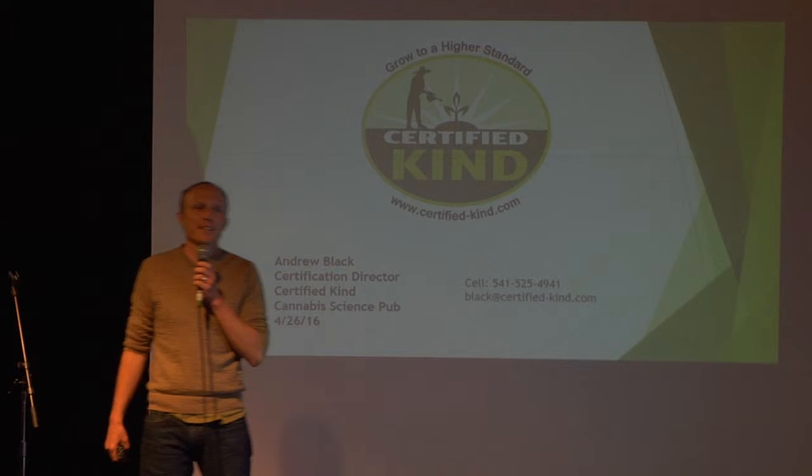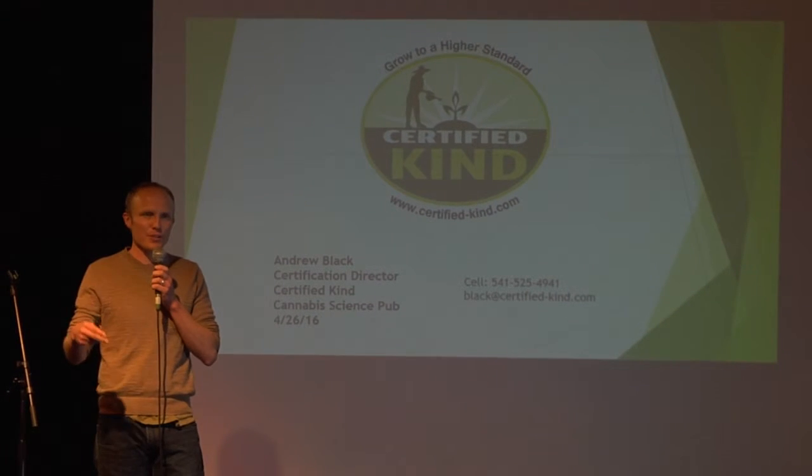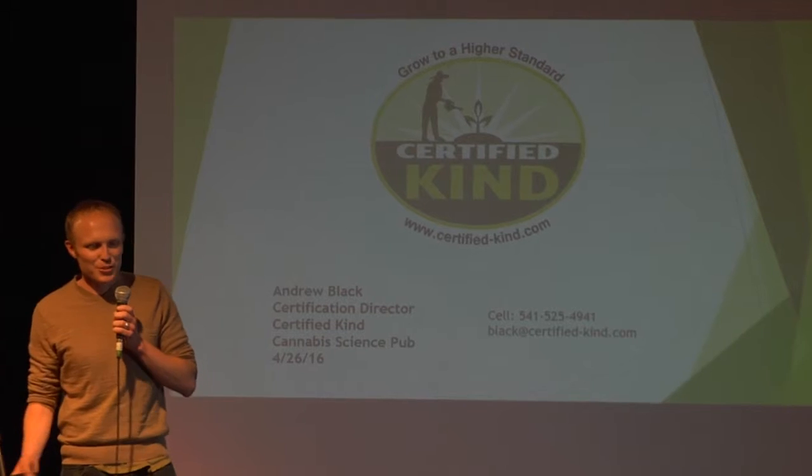CertifiedKind is a cannabis certification program designed for organic processors and organic growers. Before I get started, I want to tell you a little story.